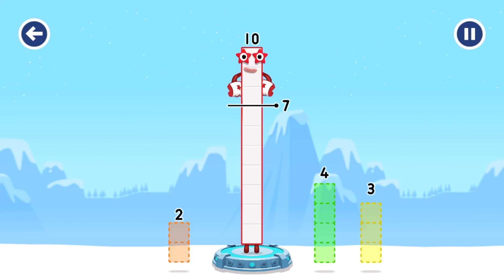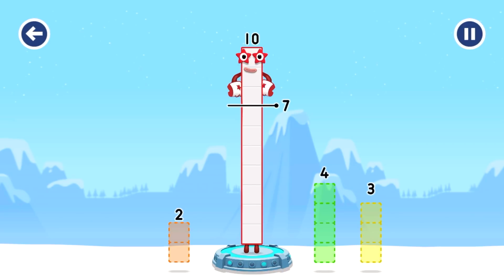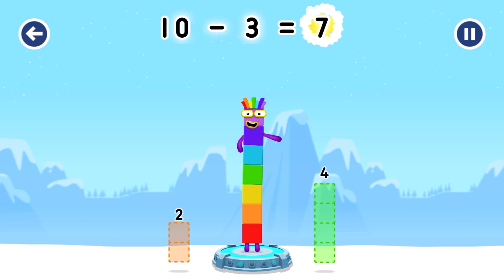Take number blocks away from 10 to leave 7. Try 4 — that's not quite right. Try again: 2, 3 — hmm, that doesn't seem right. Keep trying: 3. You've cracked it! 10 minus 3 equals 7.